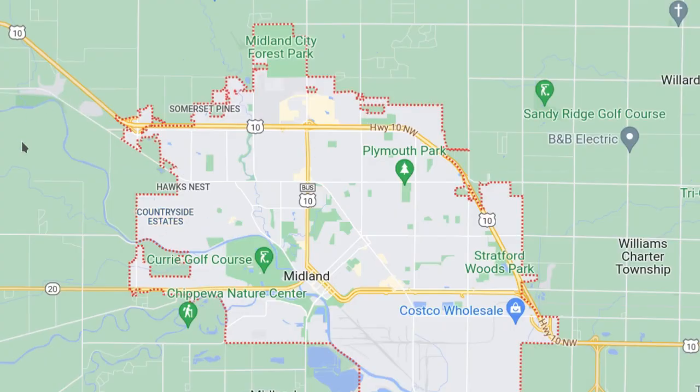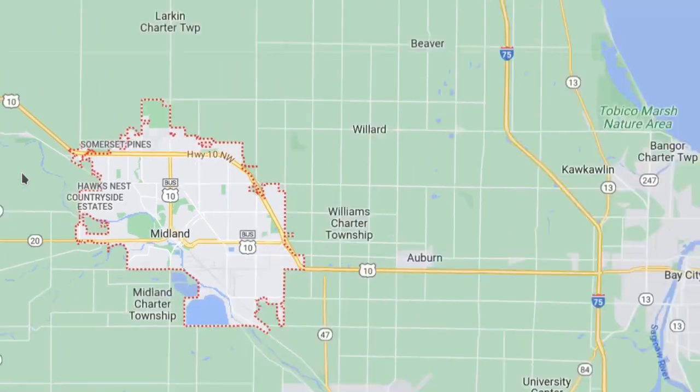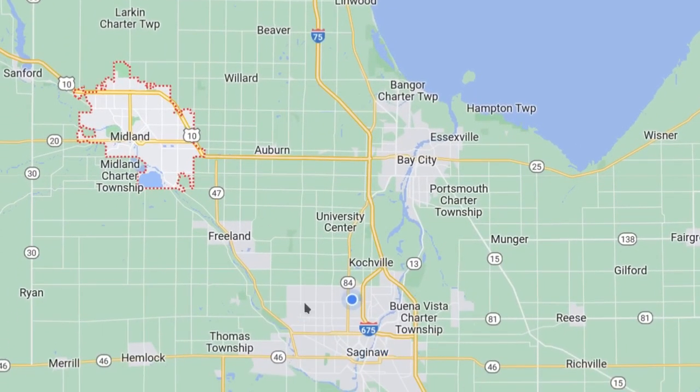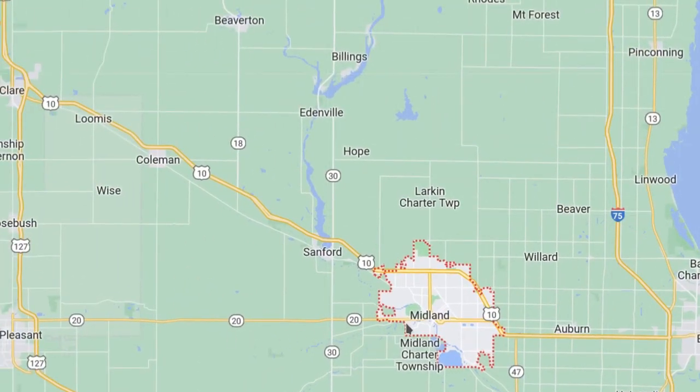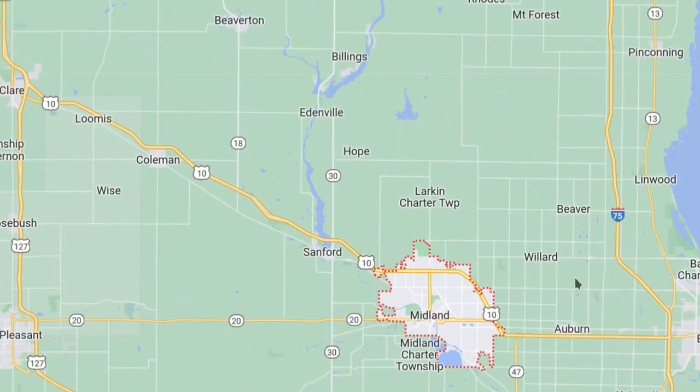Here we have the city of Midland. It is located in the northwest portion of the Tri-City area. Right here we have Saginaw, and there's Bay City. And right here is Midland. It is just to the east of Mount Pleasant and southeast of Clare.